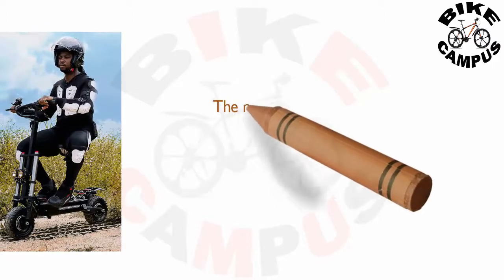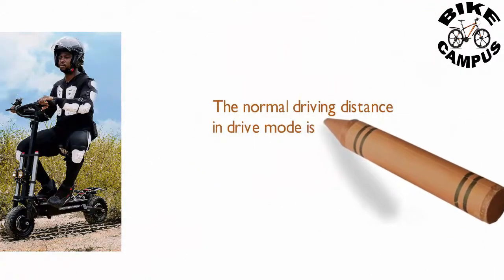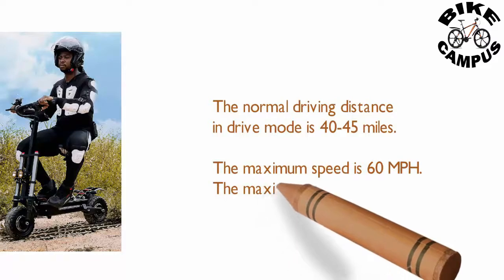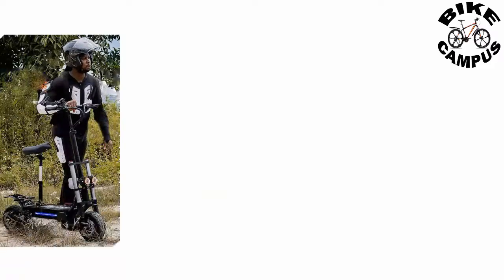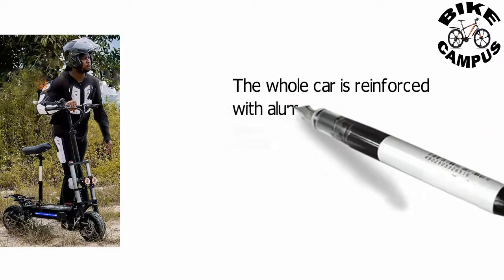The normal driving distance in drive mode is 40 to 45 miles. The maximum speed is 60 mph and the maximum capacity is 880 pounds. The whole car is reinforced with aluminum alloy material.